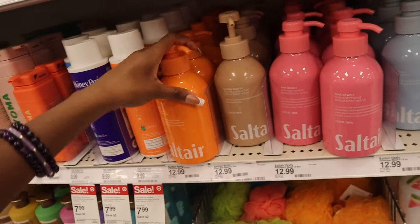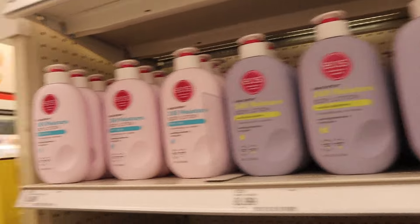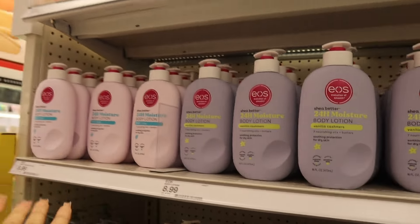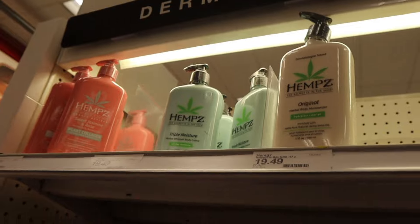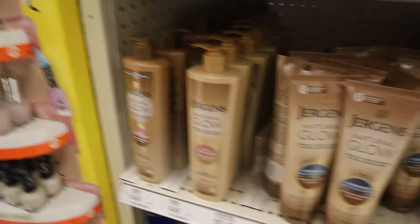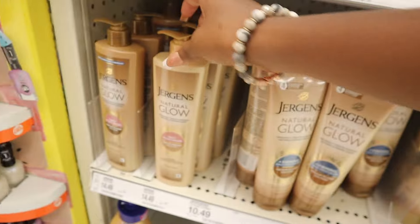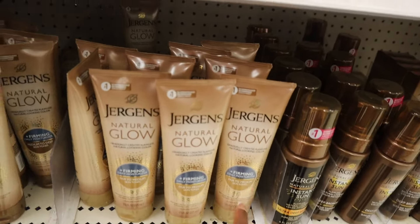Someone let me know if these EOS body lotions are actually good because I always see them but I've never tried. It's $8.99 each — vanilla cashmere and fresh and cozy. They might have another scent that's just not here. Hemps is definitely more expensive, about 20 bucks. Jergens Natural Glow — this is not really a bronzing drops dupe because they've had this for a while. I think it's just to make your skin look more bronze than tan, but yeah it could be a substitute. They have medium to deep skin tones and fair to medium skin tones.